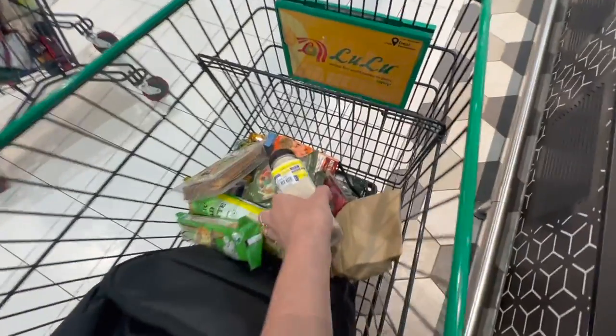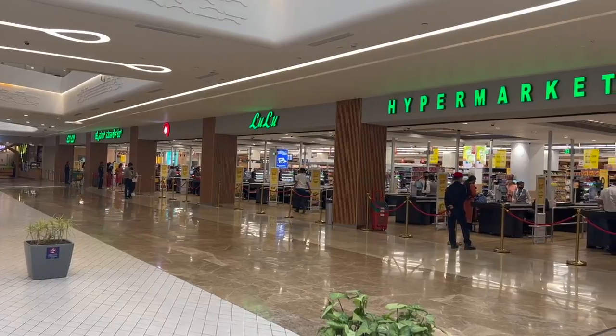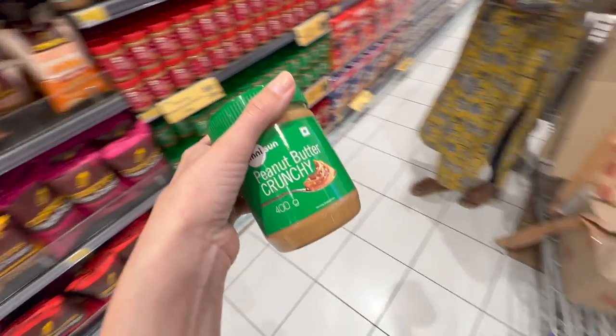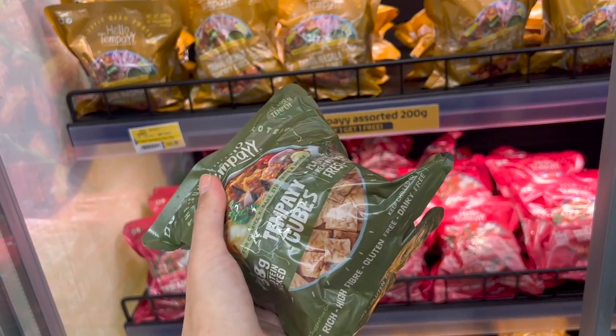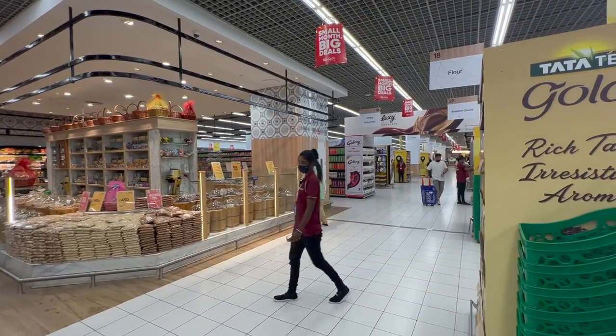In today's video I'm taking you on a massive supermarket tour in India. Lulu Mall Bengaluru just recently opened and I spent two hours roaming all the aisles, but honestly I could have easily stayed for two more. From puja items to the best rice and even vegan food, let me show you how amazing this place is and what all you can find here.